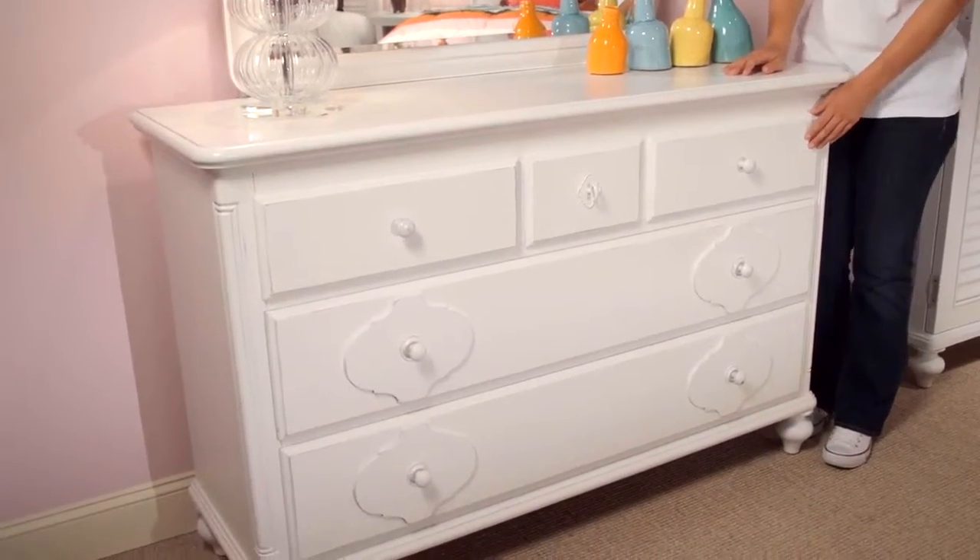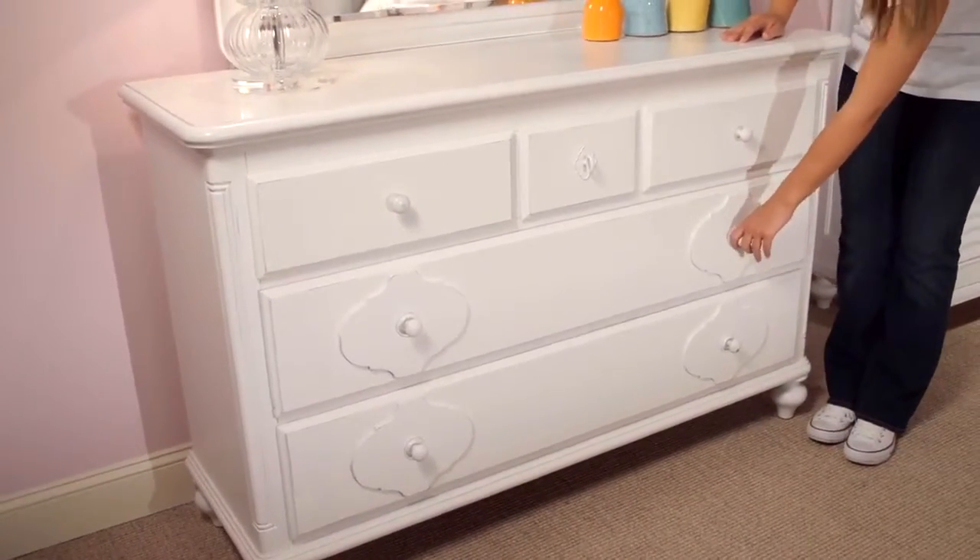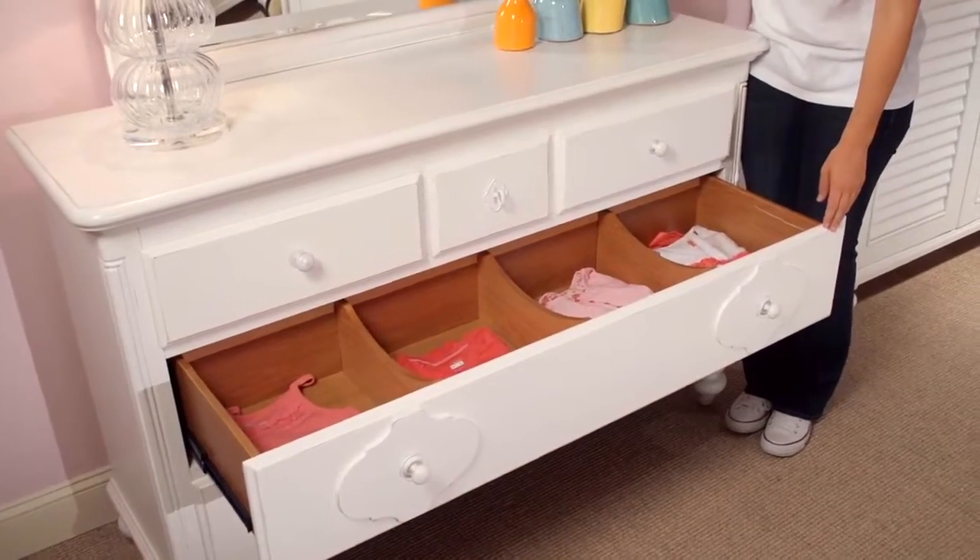Like all of our drawers, these drawers are self-closing. The bottom drawers have removable partitions to keep all of your stuff organized.